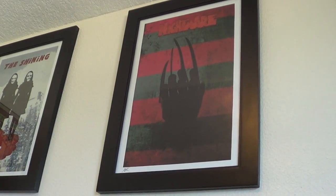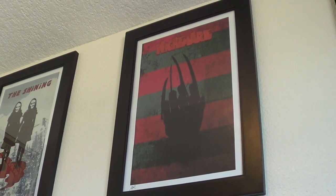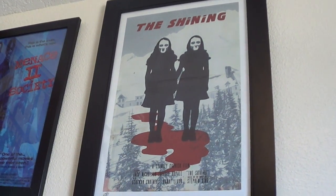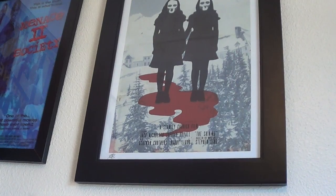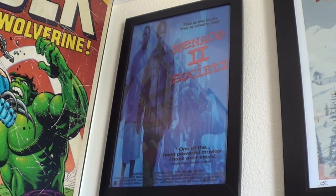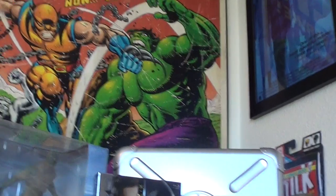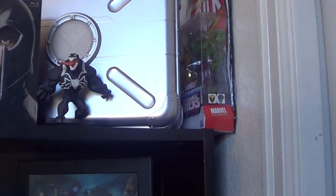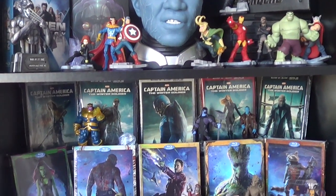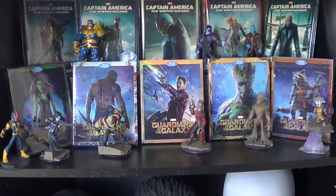Then we've got Nightmare on Elm Street up here. I've actually only had two nightmares ever in my life, and both of them were Freddy Krueger — he was chasing me. We've got The Shining here, a really cool poster with the twin girls. Then over here you've got one of my favorite hood movies — Menace to Society. I'll actually watch this probably a couple times a month, it's that good to me. I've got my Hope vs. Wolverine poster here, and I've actually got the figure set back there. This is my Marvel Movie Universe collection — I've got all these Marvel Infinity characters.